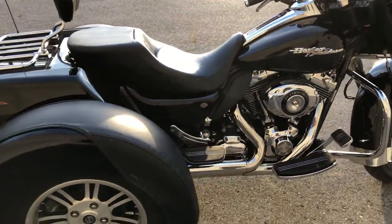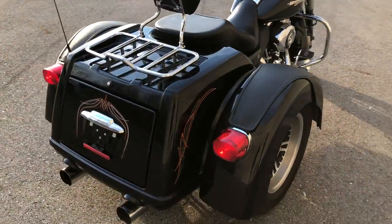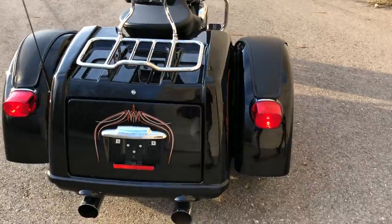runs strong, everything works, needs nothing, and sounds great, obviously. Turn heads everywhere you go.